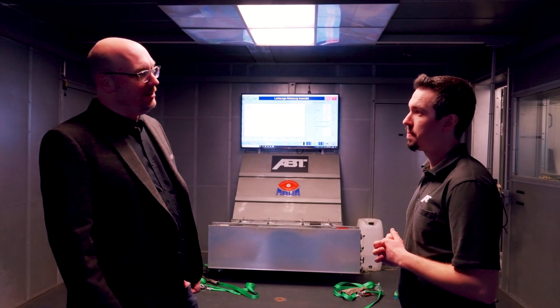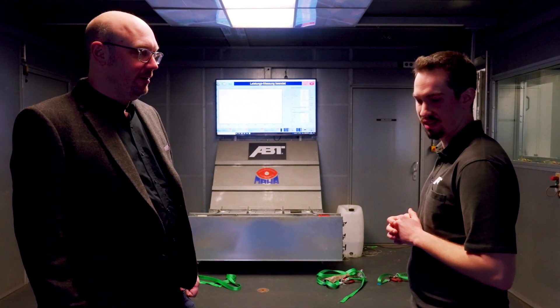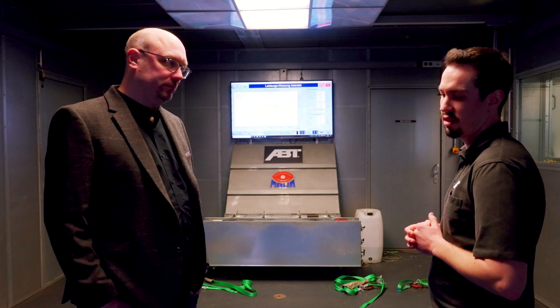So another thing — how much power can this rolling road actually measure? We haven't had any car exceed that number, but it's capable of measuring up to 2,000 horsepower. We've had over a thousand or even more on this dyno, but it's capable of 2,000 horsepower.